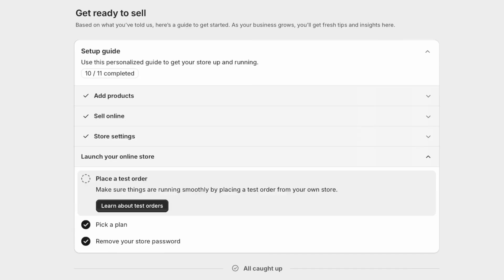Now we're at the last step, which is basically just to test all the work we've done. We've already picked a plan and removed our store password, so those are already checked off. All you need to do is test an order and make sure your site is running smoothly and you like what you're seeing. Now we have our Shopify store set up — give yourself a pat on the back, this was a huge step for you and your business.